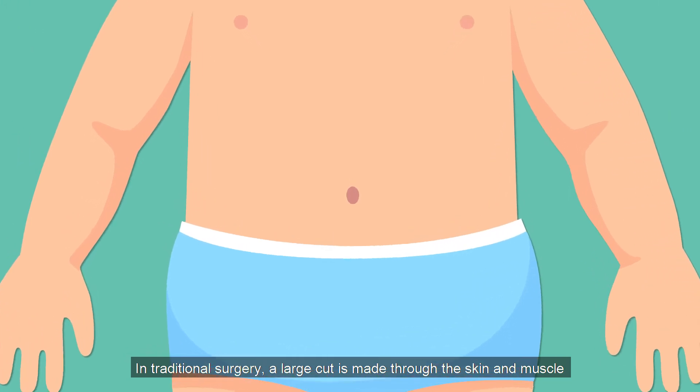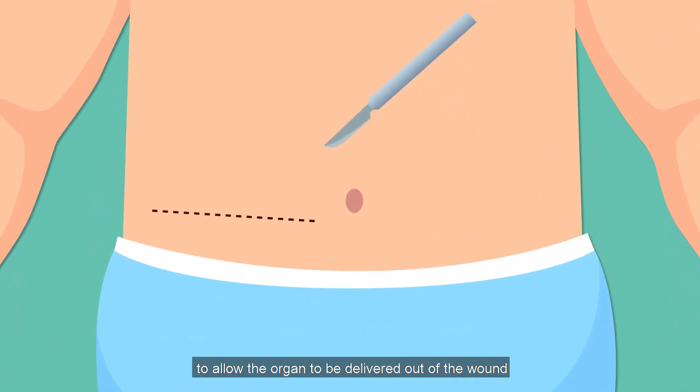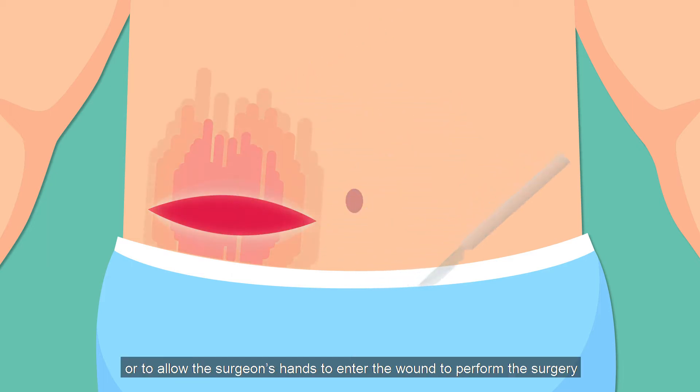In traditional surgery, a large cut is made through the skin and muscle to allow the organ to be delivered out of the wound, or to allow the surgeon's hands to enter the wound to perform the surgery.